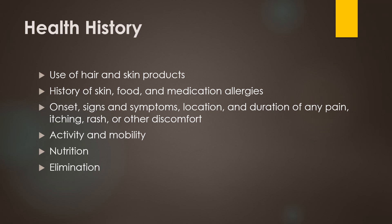We want to know any recent changes to skin, including the onset, signs and symptoms, location, and duration of the changes. This can include pain, itching, rash, or any other discomfort they may be having. We want to discuss their activity and mobility, especially if the person has difficulties with these, and even more so if they're immobile.